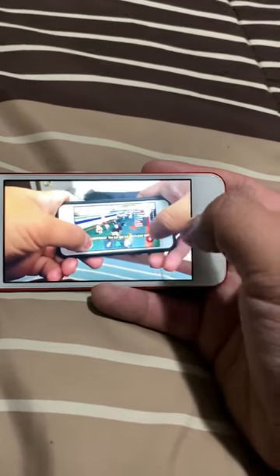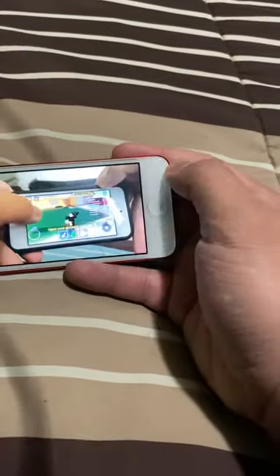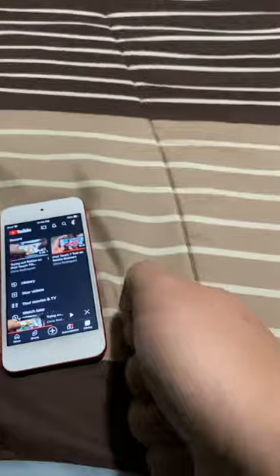I'm playing a game called Growing Up on it. Just so you know, if you're using the iPod Touch for hardcore games like Roblox or Minecraft — any game from the App Store — it is gonna drain the battery like crazy.